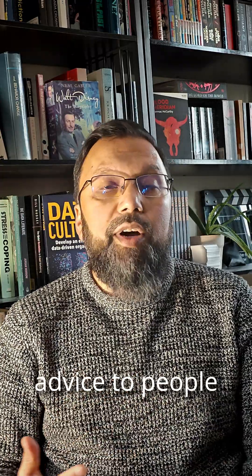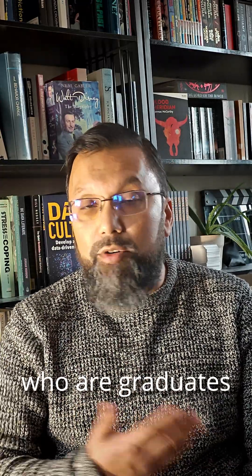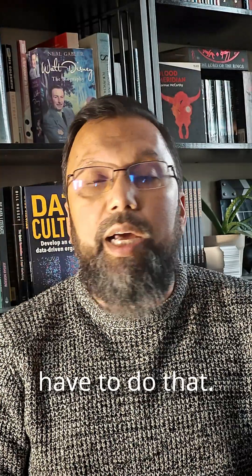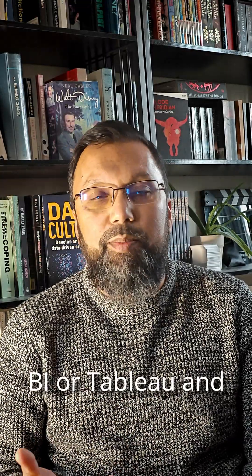So that's my advice for graduates or people trying to get into data analysis: learn Excel — you have to do that; learn SQL — absolute necessity; learn a scripting or programming language like Python or R; learn a visualization tool like Power BI or Tableau; and improve your communication and storytelling skills.